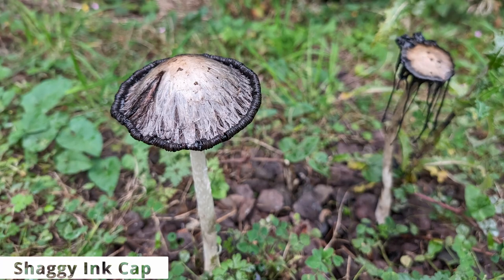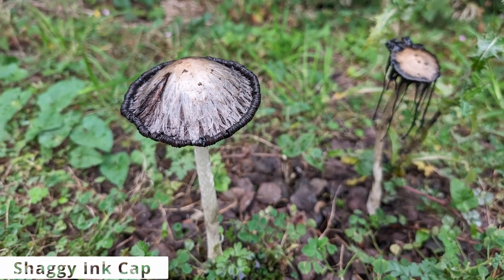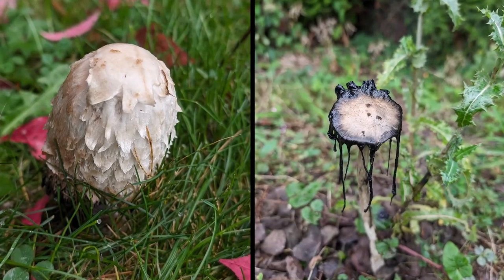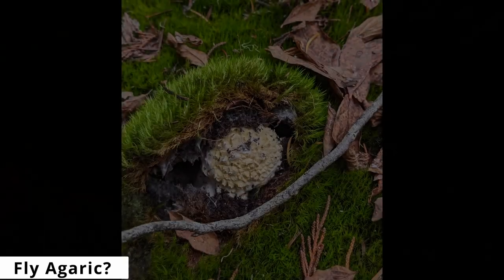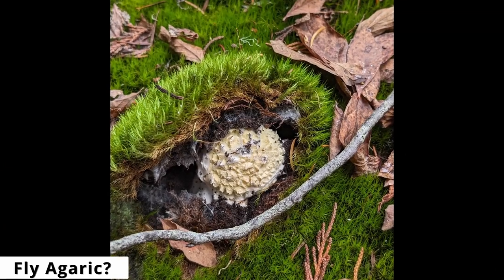We actually found this mushroom by our driveway when we got home, and it's supposed to be quite tasty before it hits the drippy state — but it has a compound that will make you intolerant of alcohol for 72 hours. This spiky ball opens into these Mario-style mushrooms.